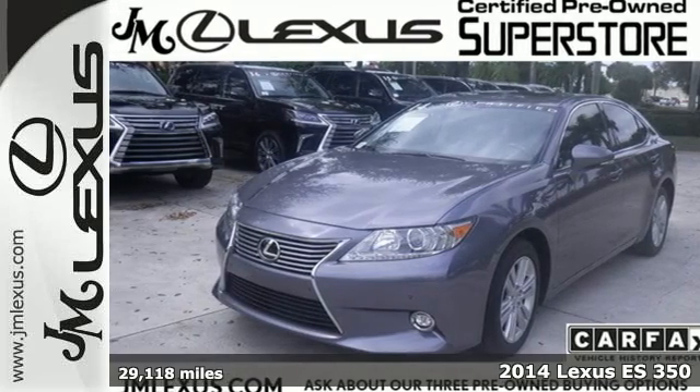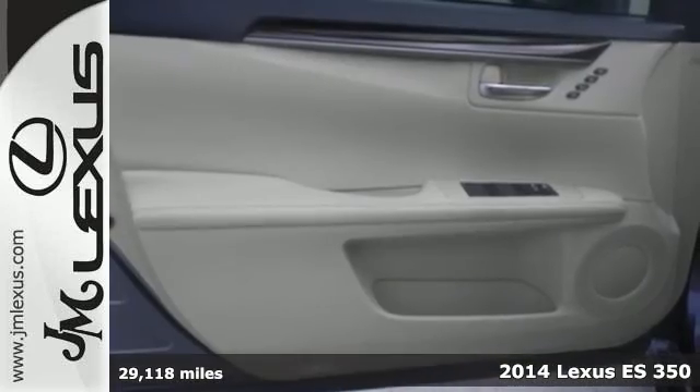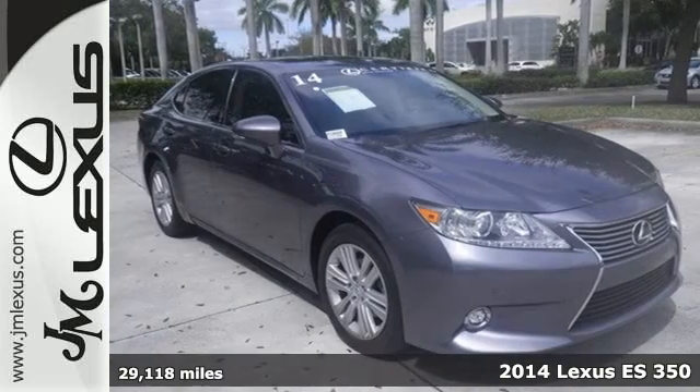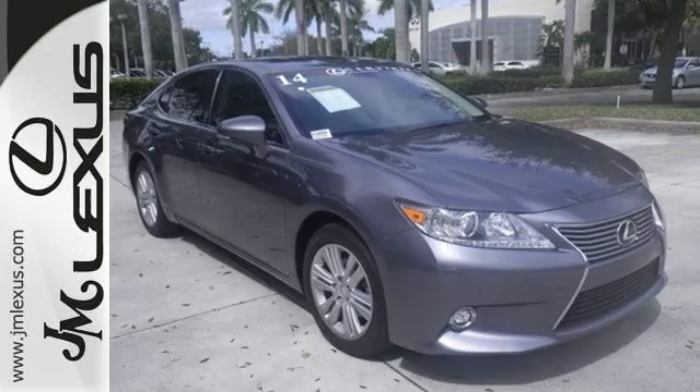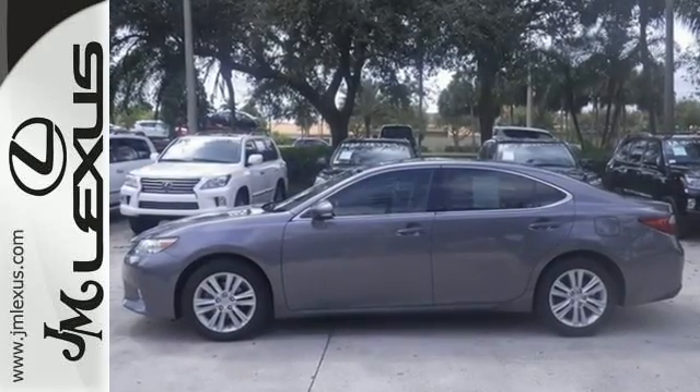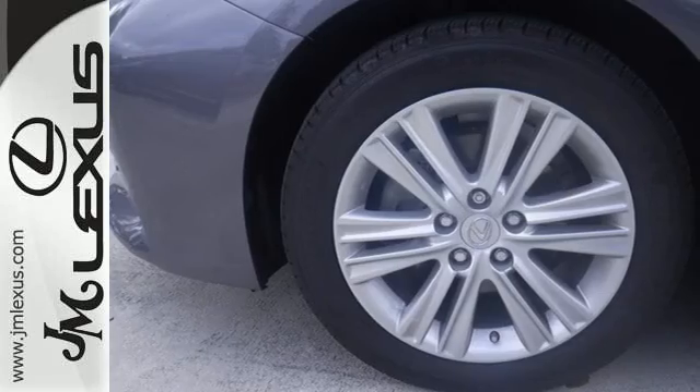Here's a 2014 Lexus ES350. Haul your most precious cargo in this beautiful sedan. Passengers will enjoy the amount of legroom they get and the view from the power moonroof as you enjoy the power of the 3.5L V6 engine.